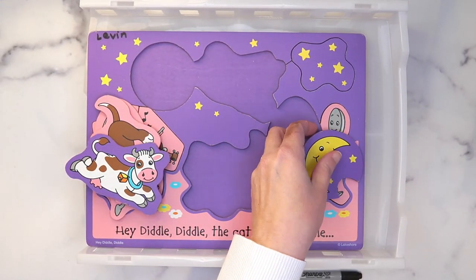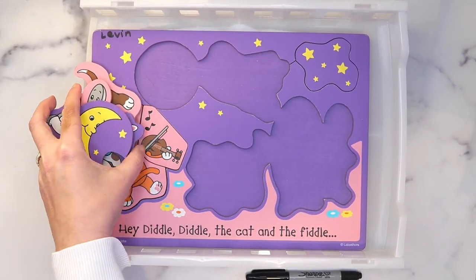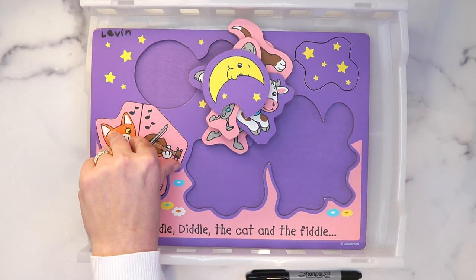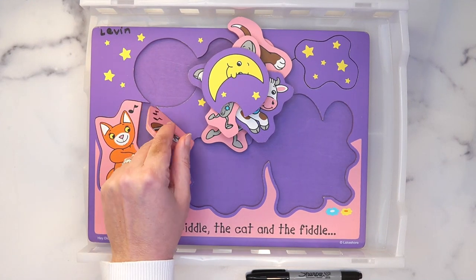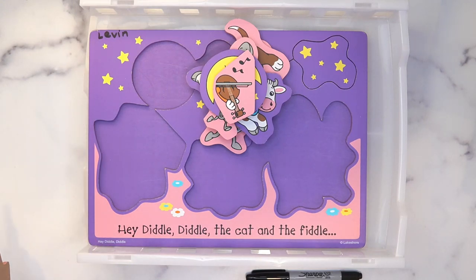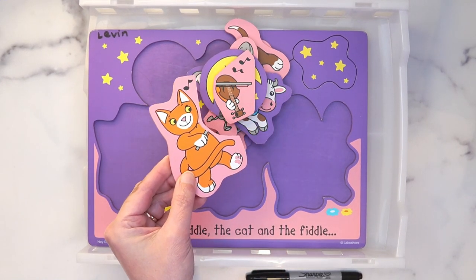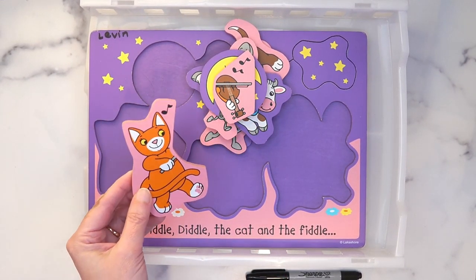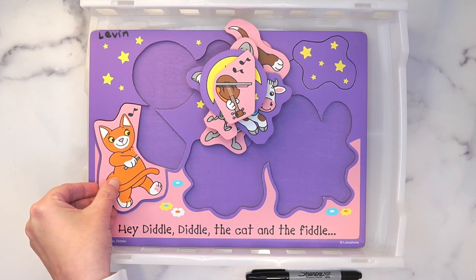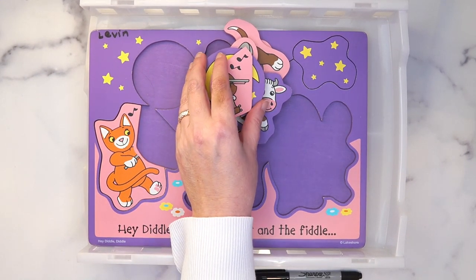I really like this set. Lakeshore Learning tends to keep their products fresh and has probably redesigned it since I bought this — it's less than 10 years old. And because it's sturdy wood, it lasts a long time. I find that wooden puzzles in general last well, but I especially like Lakeshore's because they tend to be very bright, vibrant, and educational at the same time.